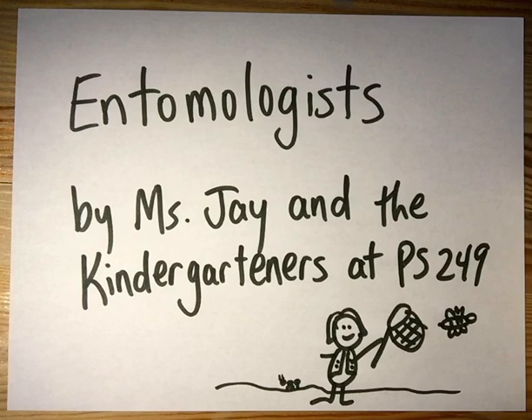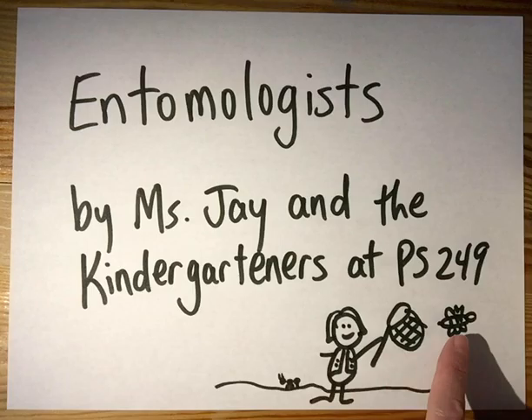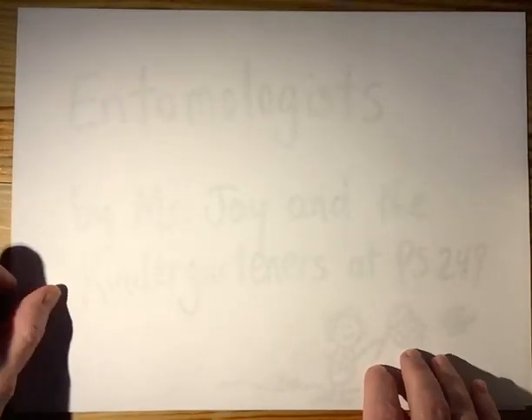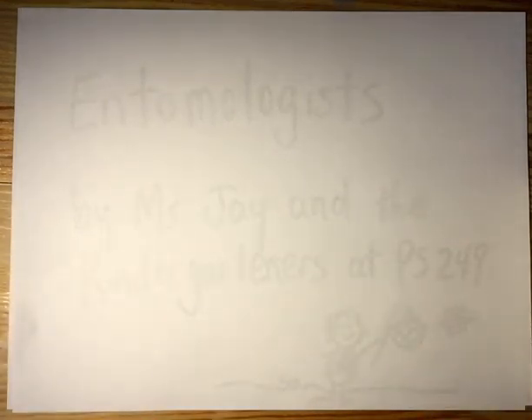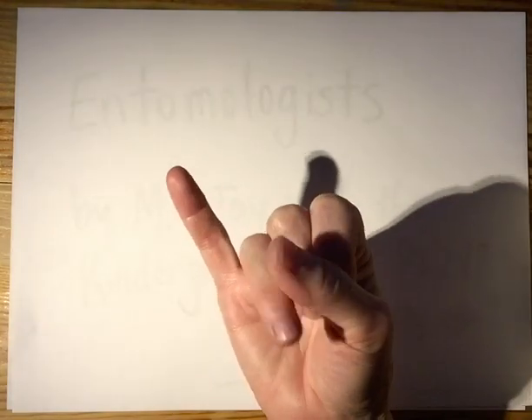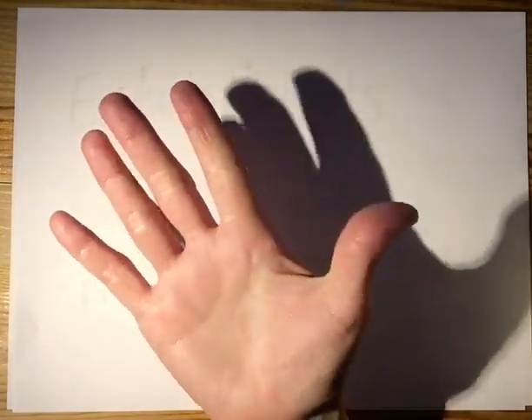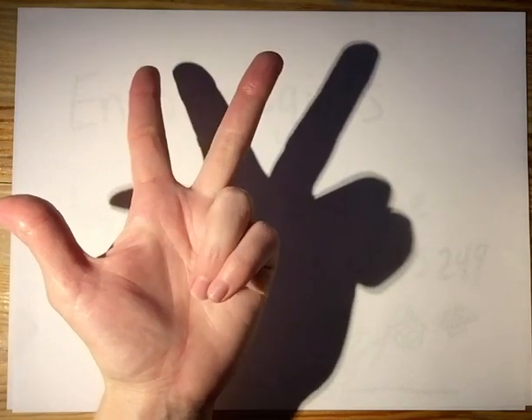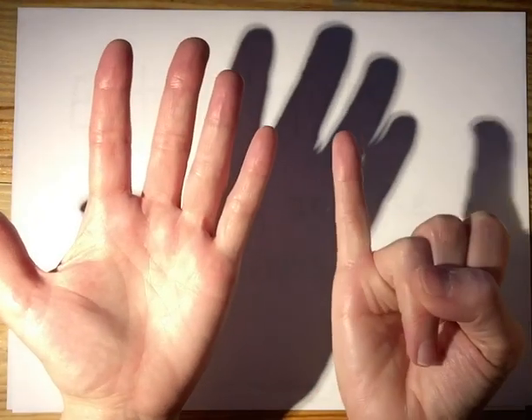If you want to pause this video for a minute, watch that, and then come back, do that. Alright, so here's the entomologist — they study things like ants and bees. For our first page we could write a general sentence: 'Entomologists study insects like ants and bees.' We'll say that again: Entomologists study insects like ants and bees.